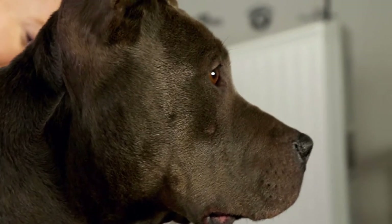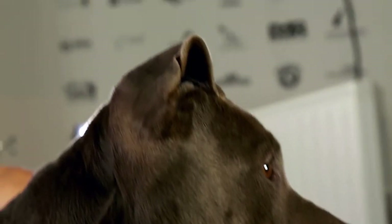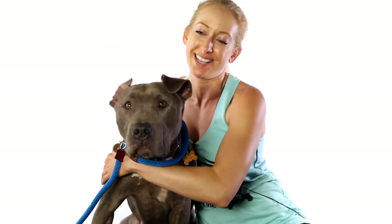My favorite thing about her are her floppy floppy ears. They're great because they're so mobile and extra floppy, and they're usually like this in front of her face. So she's moving them out to the side, one at a time, two at a time — they're going all which ways. They're really really cute and floppy.